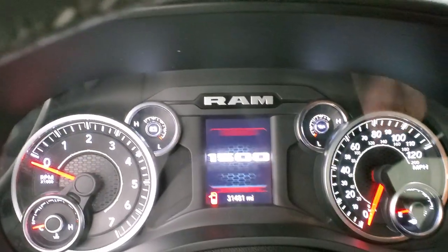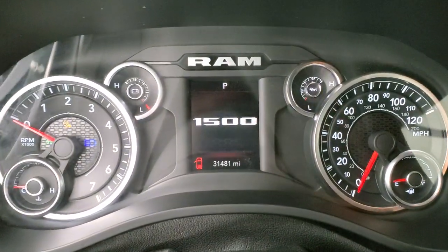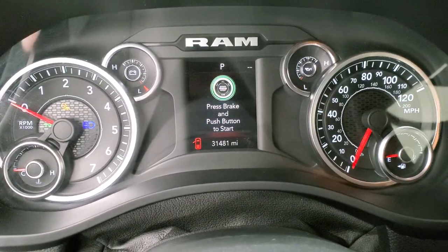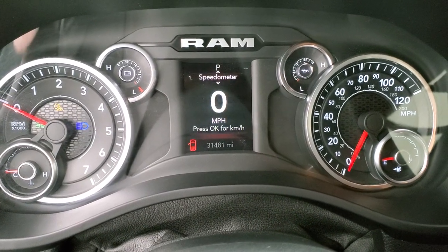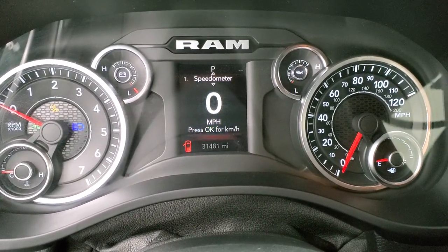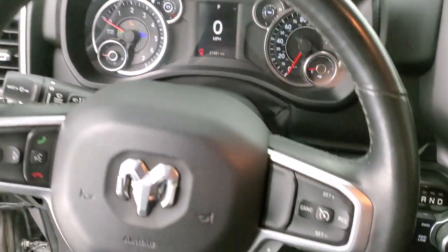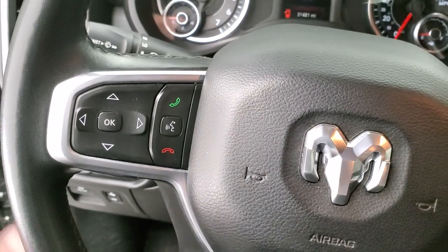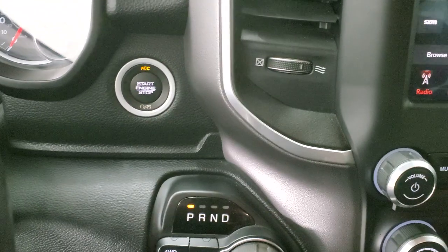We'll hop inside the truck and turn the ignition on. This one has 31,481 miles. The instrument cluster is nice and clean and you do get a digital speedometer. You get the leather-wrap steering wheel with cruise controls and gear selector on the right, Bluetooth and information center controls on the left, and audio controls on the back. Push button start.